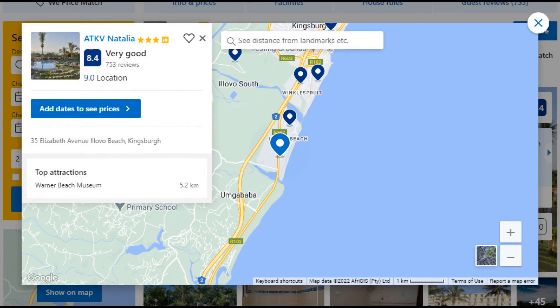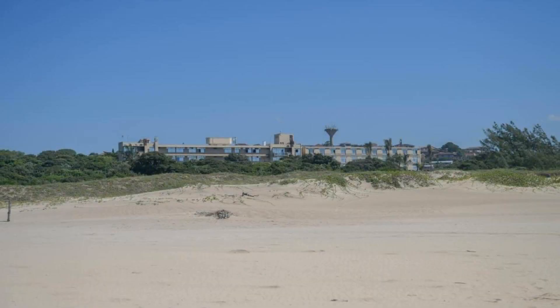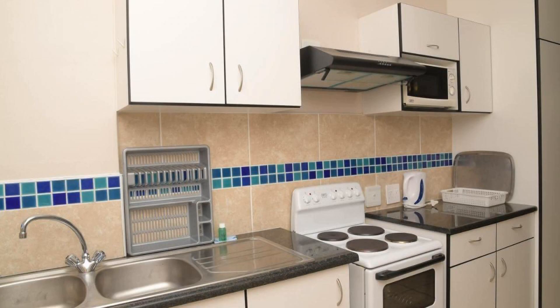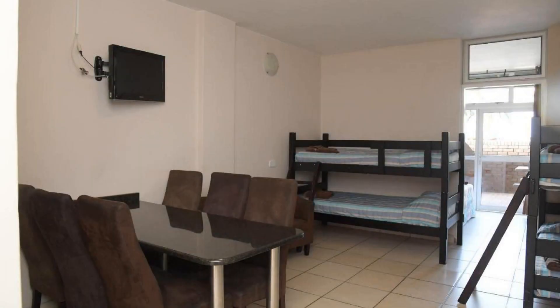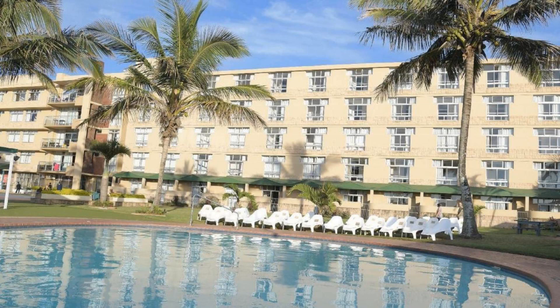Number 10. It is a 3-star resort. The location of the resort is outstanding and guests love walking around the neighborhood. Check-in time is 2 pm and check-out time is 10 am. Guests are required to show a photo ID and credit card at check-in. Pets are not allowed in this resort.